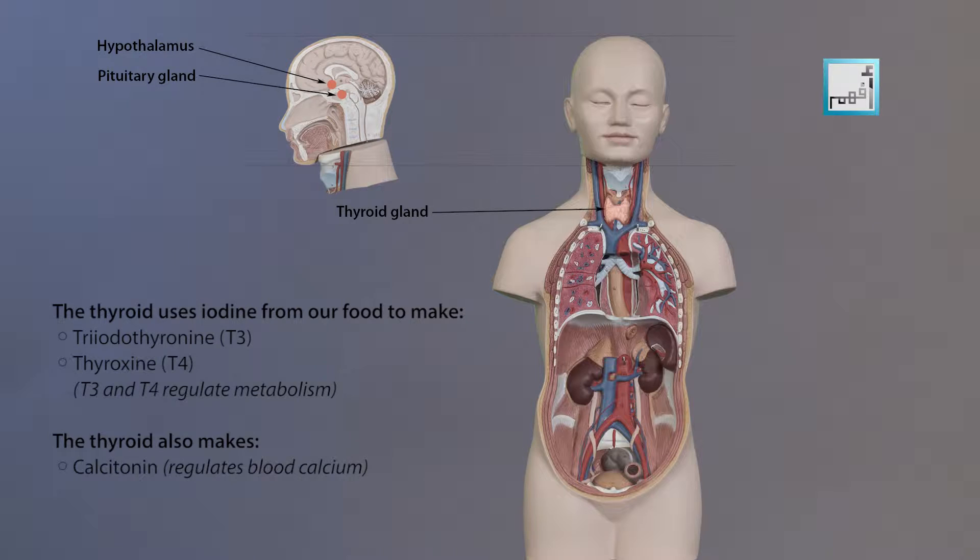The thyroid gland uses iodine from the foods you eat to make two main hormones: T3 and T4. It's important that the T3 and T4 levels are neither too high nor too low.